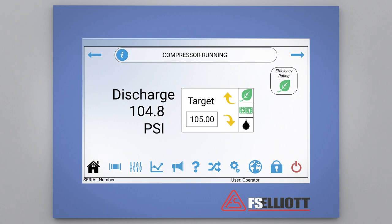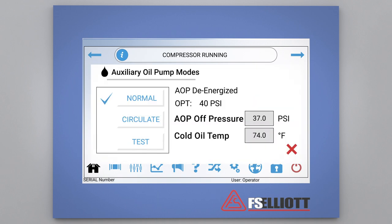From the compressor home screen, let's explore the oil system control screen by pressing the black oil drop icon. Once on the oil system control screen, the operator will be able to view the current state of the overall oil system, including the ability to set the auxiliary oil pump mode to either normal, circulate, or test. The operator will also be able to view the key start permissives related to oil pressure and temperature. Once satisfied with the settings, the operator can then return to the compressor home screen.